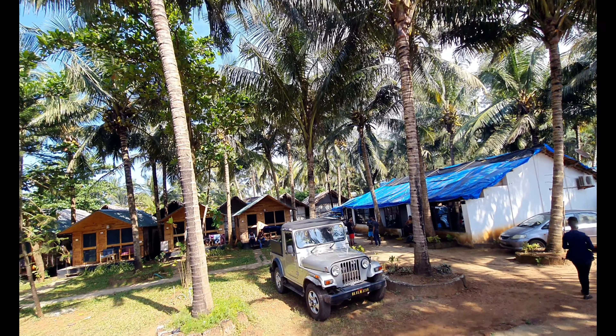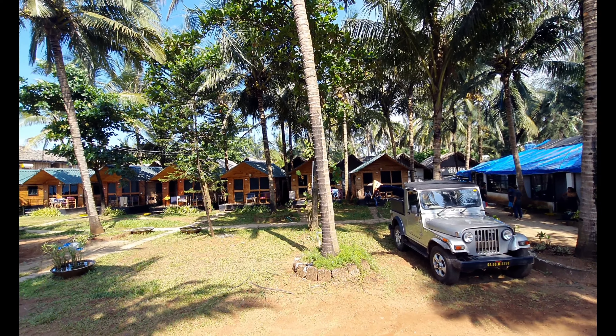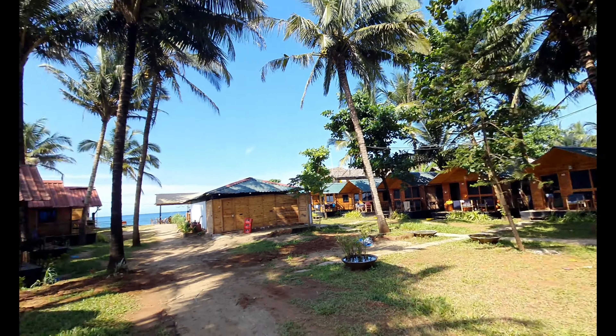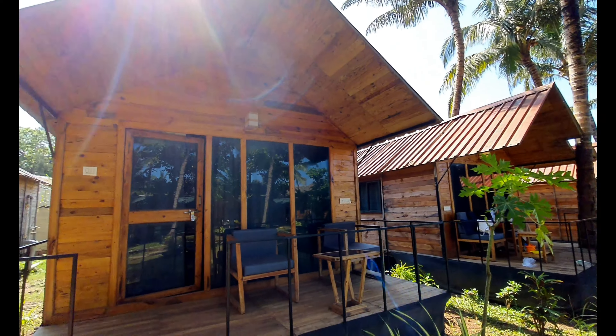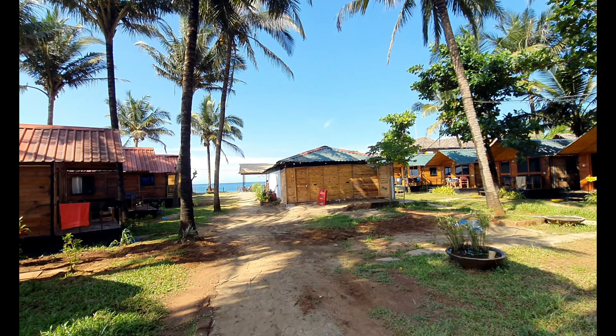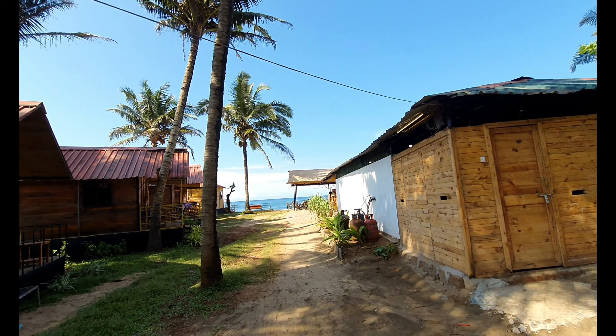There are good trees around and this one is ours. The front view — there is a shack in front, and after that there is the Arabian Sea. I'll show you that too.